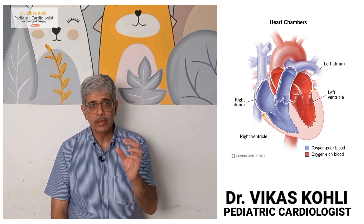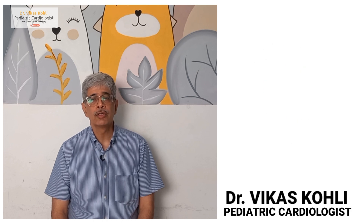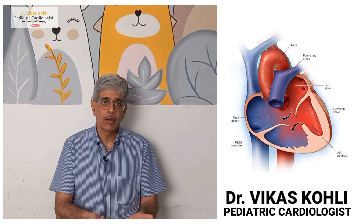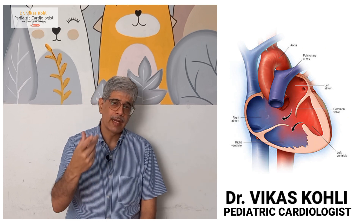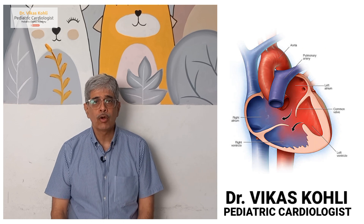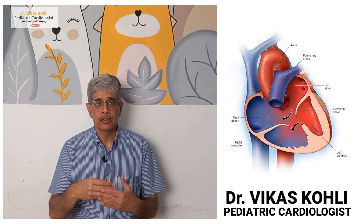If there's a hole in the ventricular septum, we call it a VSD — that's the commonest hole in the heart. But today we are going to focus on when there is only one pump. There are no two separate pumps, so the red blood and the blue blood both come into it, and it goes to the two tubes outside. One tube carries the blood to the lungs, the other to the whole body. When it gets mixed, you're going to get mixed blood into the whole body, not pure red blood, and the pressure in the lungs is going to be high.